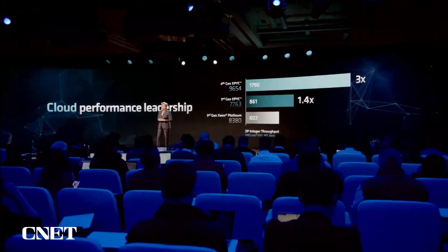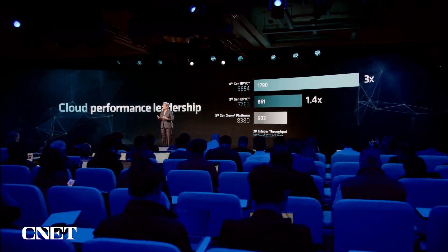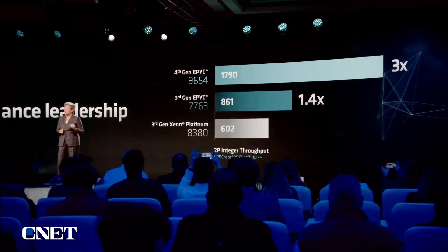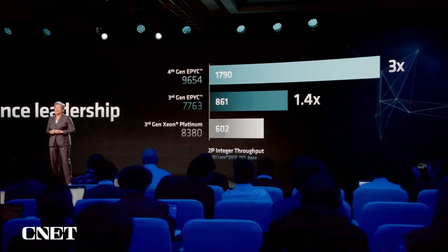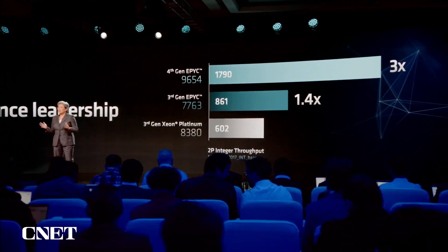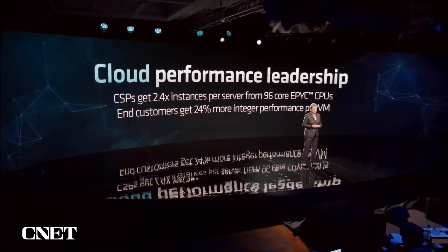Let's look at what we can do with all that performance, starting first with the cloud. When you think about cloud applications, integer performance is key. Looking at SPECint rate, which is the benchmark: today, dual-socket 3rd Gen EPYC is 40% faster than the top of the stack of the competition. But with 4th Gen EPYC, we actually extend that lead and now deliver nearly three times better performance than the competition. The core density advantage of 4th Gen EPYC allows our cloud service providers to support more than double the number of instances per server.